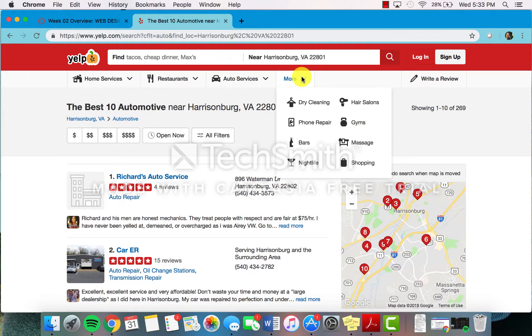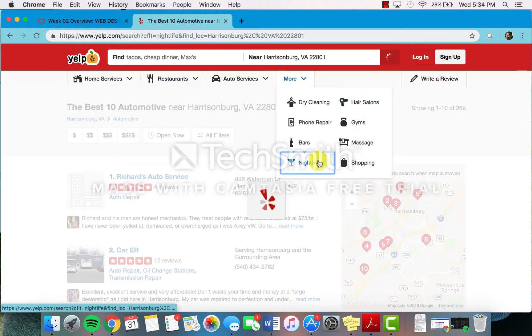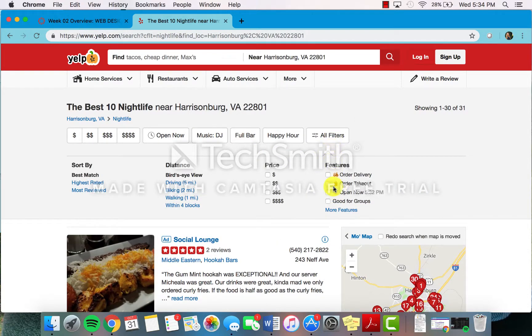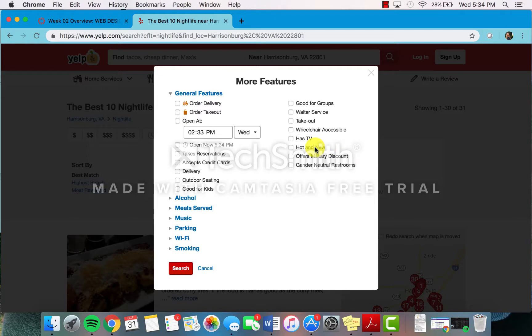There's so much more to Yelp than just restaurants, home, and car services. On this drop-down menu, there is dry cleaning, phone repairs, bars, nightlife, and even recommendations for massages. It's very customizable. There are a ton of filters for each category — distance, best match, reviews, price, hot and new, military discount. There's really no limit to what you can do with this website, which is a really cool aspect of Yelp and why it is useful for everyone.